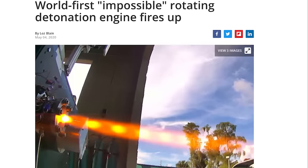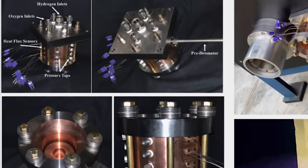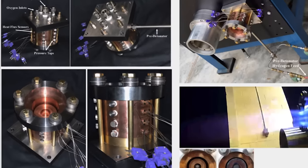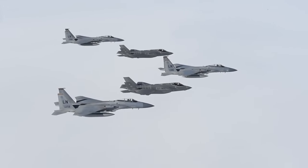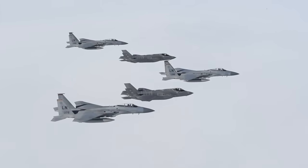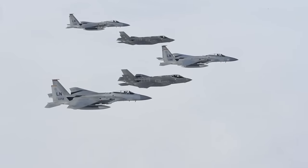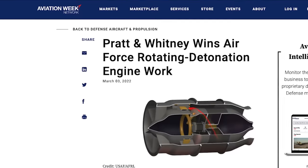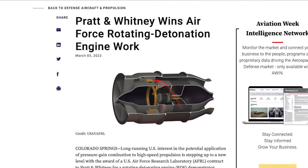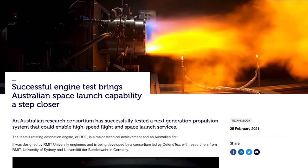In 2020, RDEs made the leap off the page and into real life when a team out of the University of Central Florida, working alongside the Air Force Research Laboratory, successfully built and tested the world's first working rotation detonation engine. It continued firing right up until they cut the fuel off, effectively proving the concept is possible. The three-inch copper test rig successfully produced 200 pounds of thrust in laboratory conditions. Since then, a number of other programs have followed suit, with noted engine manufacturer Pratt & Whitney among those leading the charge, and programs in Japan and Australia have also made significant strides.